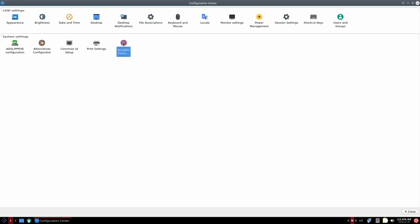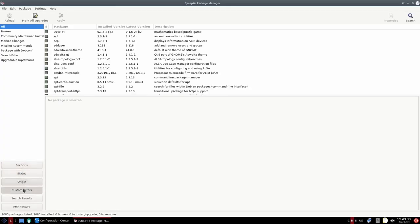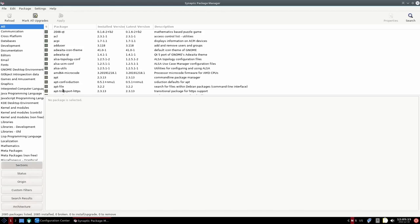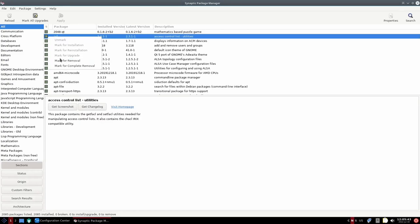If you're not familiar with Synaptic, I won't go in depth since I have in previous videos. When it opens up, you can make it a little bigger. It all comes down to putting applications on or removing them from your operating system. It's got layouts for sections, status, origin, custom filters, search results, and architecture. You come up here and do a search, put the name of whatever application you're looking for, do the search, and when it comes up you click on it and mark for installation, then click apply.